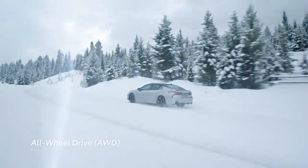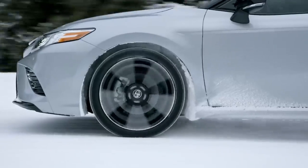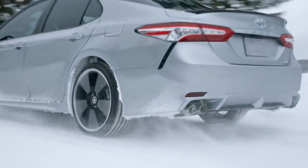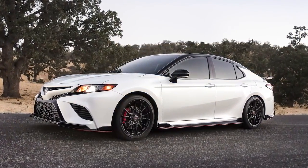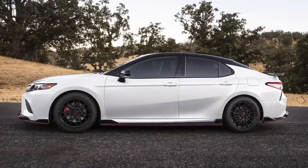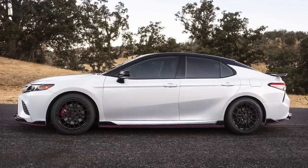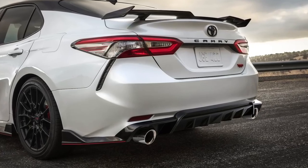Select Camry grades are offered with available Dynamic Torque Control All-Wheel Drive that can automatically direct up to 50% of engine torque to the rear wheels for extra traction when needed. The TRD grade boasts a track-tuned suspension with thicker underbody bracing, active cornering assist, larger 12.9-inch front brakes with red calipers, and a unique cat-back exhaust system to make its presence known.